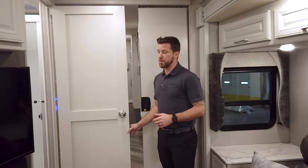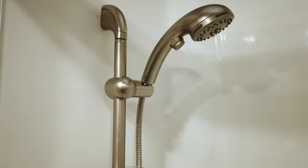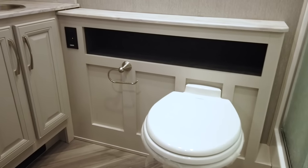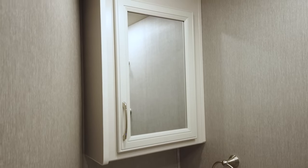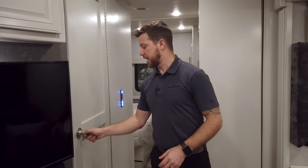We have our bathroom right here in the middle of the unit. We have a nice fiberglass shower with glass doors throughout, a porcelain toilet, a ton of countertop space for a bathroom, plus a medicine cabinet and nice storage underneath the sink as well.